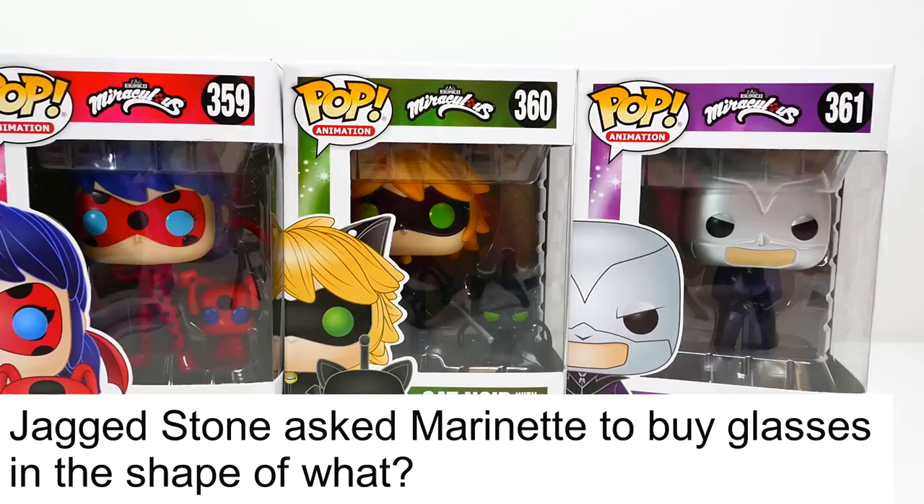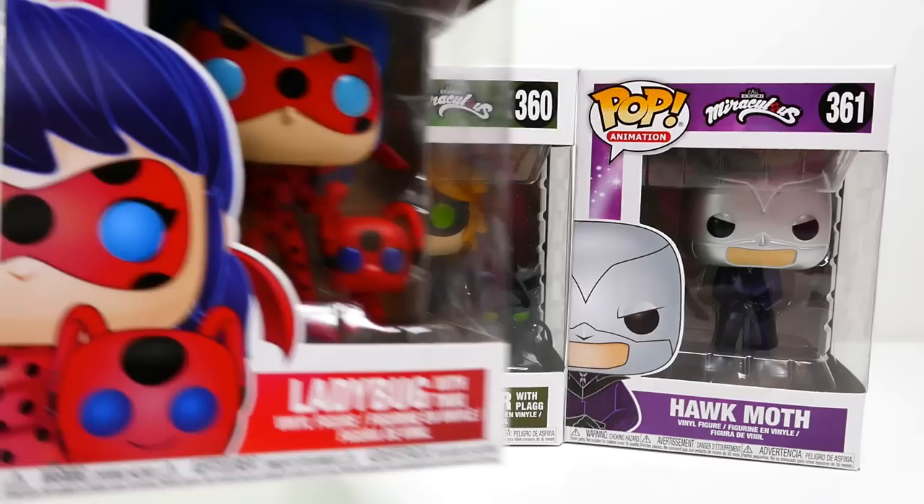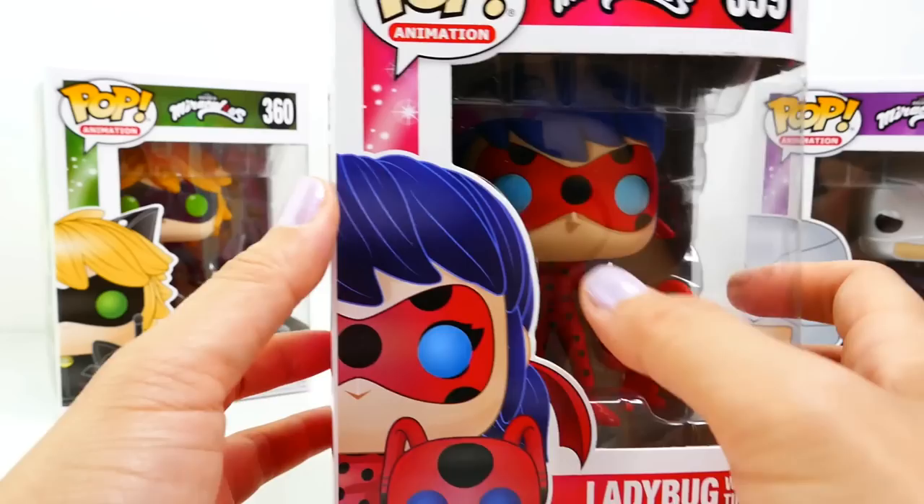Before we take them out of the box, here's today's trivia question: Jagged Stone asked Marinette to buy glasses in the shape of what? Do you know the answer? Comment below and stay to the end to find out if you're right. Alright, let's start with our first one.